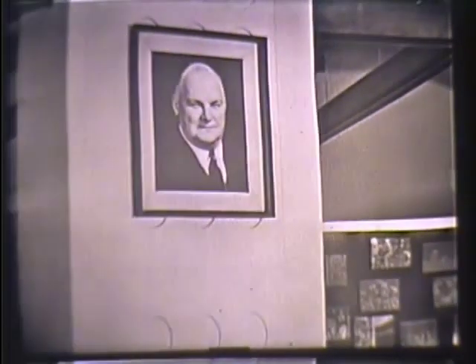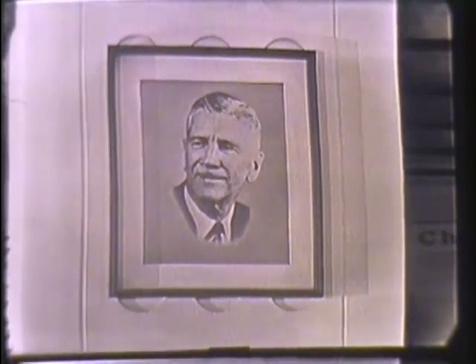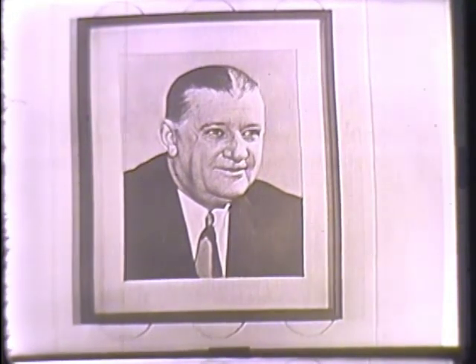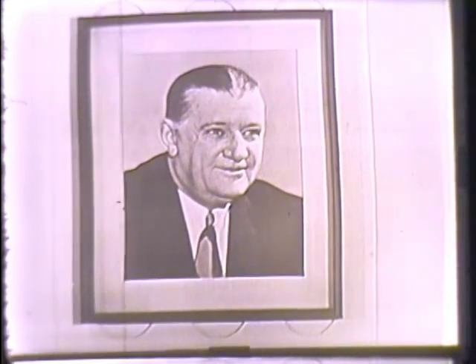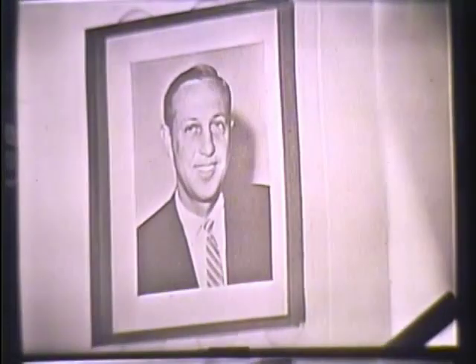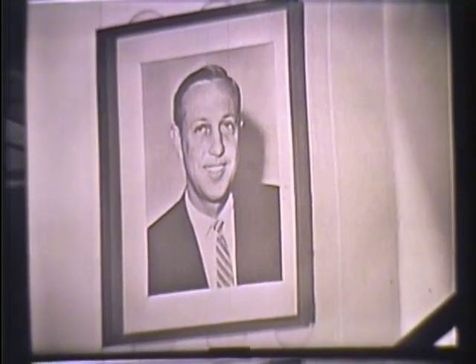He was succeeded by Carl Stork, former manager of the Dayton Triangles. Then came one of the great Four Horsemen, Elmer Layden. Burt Bell, who gave Pro Football the draft, the player benefit plan — the best of its kind — and devoted his life to the game. And here is the present commissioner, Pete Rozelle.